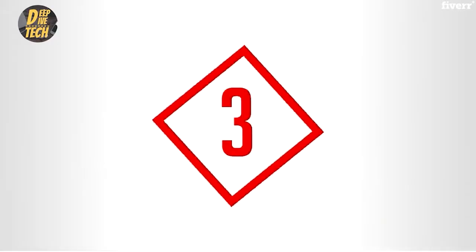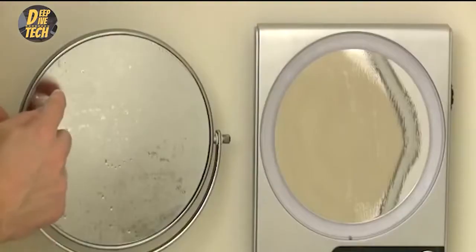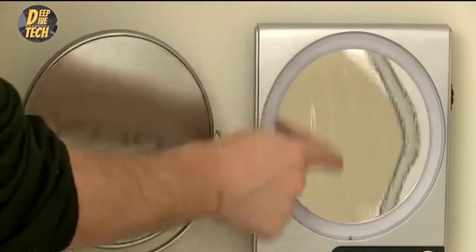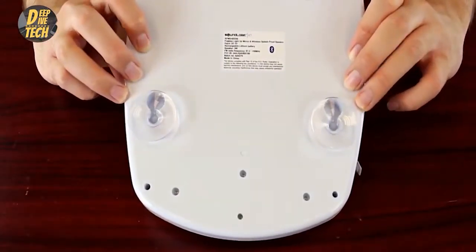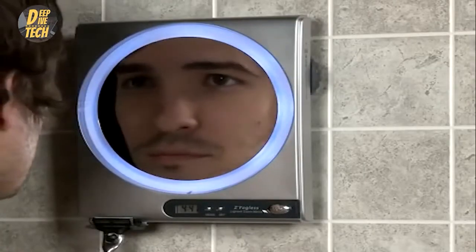For the bathroom, number three: fogless shower mirror. Problem: your mirror always fogs up just when you need it. Solution: whether it's a shave, tweezing, or makeup application, nothing stops your bathroom routine faster than a foggy mirror. This fogless version has a rotating arm that you can easily adjust and it's easy to install onto mirrors or into the shower with its suction cup. There's even a little hook for a razor.